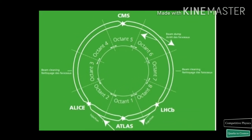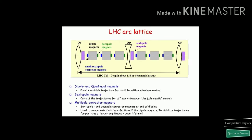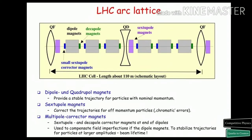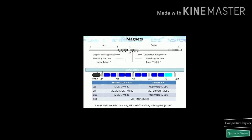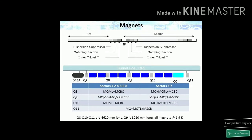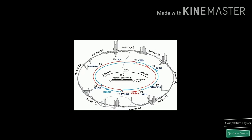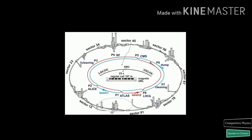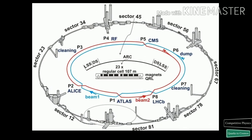It is made of 8 arcs and 8 insertions. The arcs contain the dipole bending magnets, with 154 in each arc. An insertion consists of a long straight section plus 2 transition regions, the so-called dispersion suppressors. A sector is defined as the part of the machine between two insertion points. An octant starts from the middle of an arc and ends in the middle of the following arc, and thus spans a full insertion.